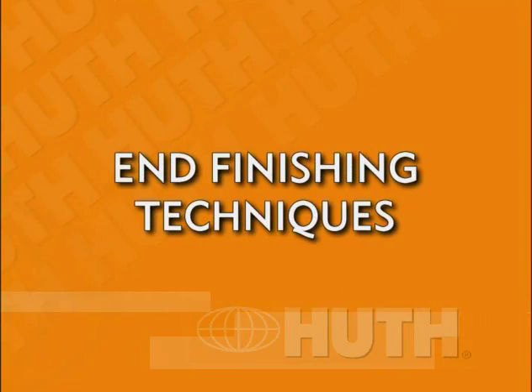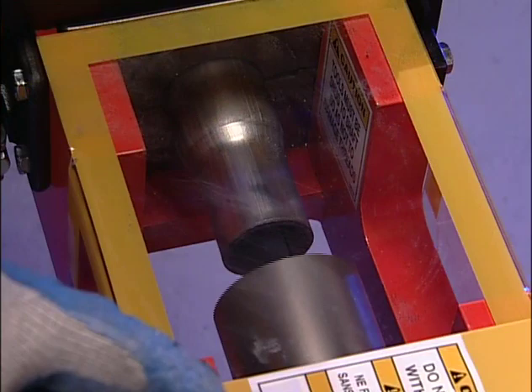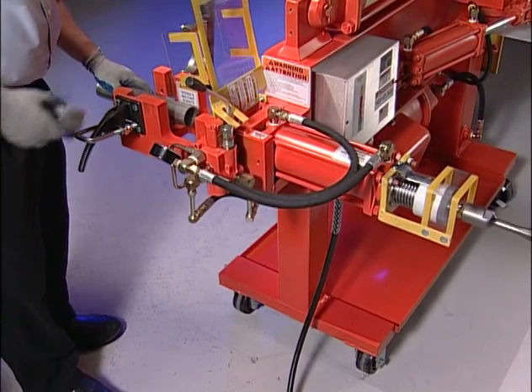Once a pipe has been bent and cut to size, there still may be work to perform on the pipe. End finishing refers to the procedures to form the pipe so it may be connected to manifolds, converters, mufflers, or other pipes. The swedger expander attachment, located on the back of your machine, will allow you to end finish exhaust and tailpipes to original equipment specifications.